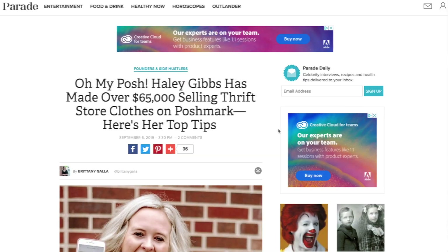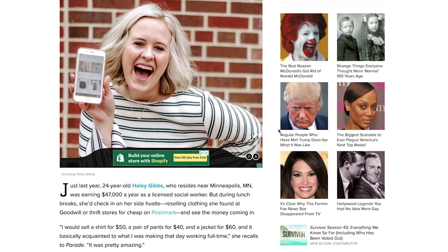So my stuff has been up on Poshmark for a couple of weeks now, and I have honestly had some trouble selling. So I'm going to contact Haley and see if I can get some tips to boost up those sales.